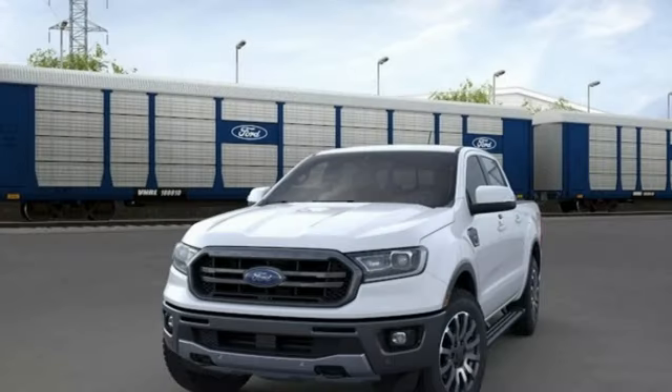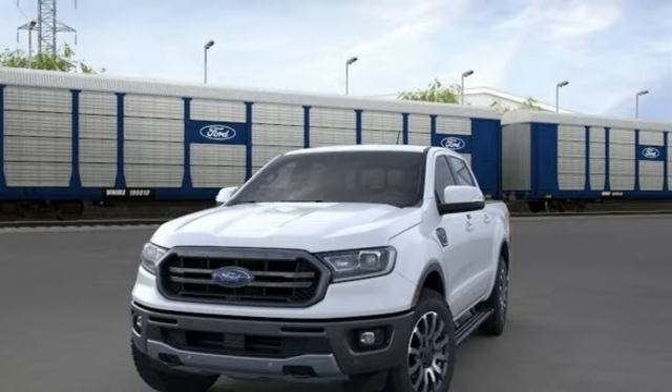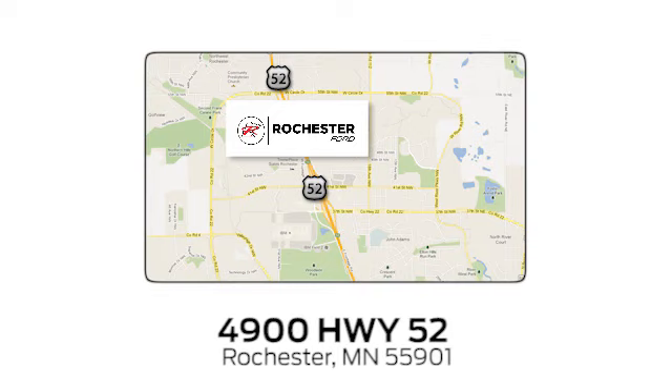Every generation has its Ford. This one's yours. Hurry in today and see it for yourself. Experience the difference at Rochester Ford. We're conveniently located between 41st Street and 55th Street Northwest on Highway 52 in Rochester, Minnesota.